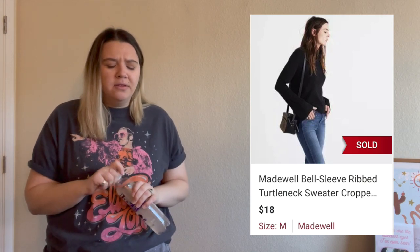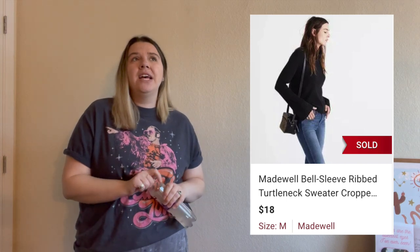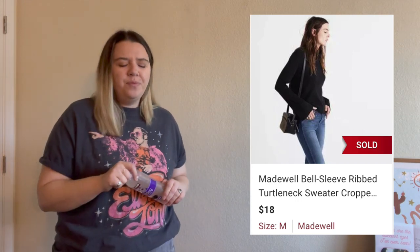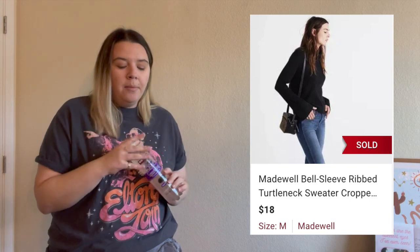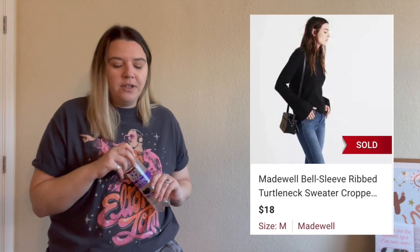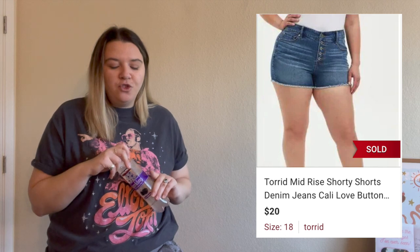Then there was a quick sale on this Madewell bell sleeve sweater — really cute, I think it was a wool-alpaca blend. I didn't list it for too much because it was from around 2016 and Madewell hasn't been doing super well for me. It was a size medium, which is good since I find a lot of extra small and smalls from Madewell. It also sold the same day, for $18, and after fees I made $14.40.